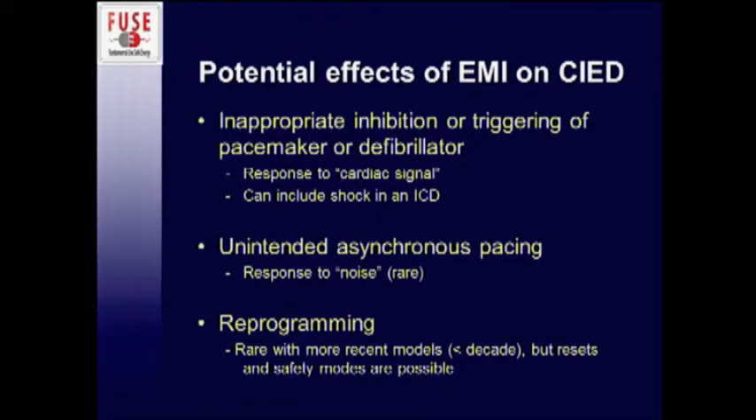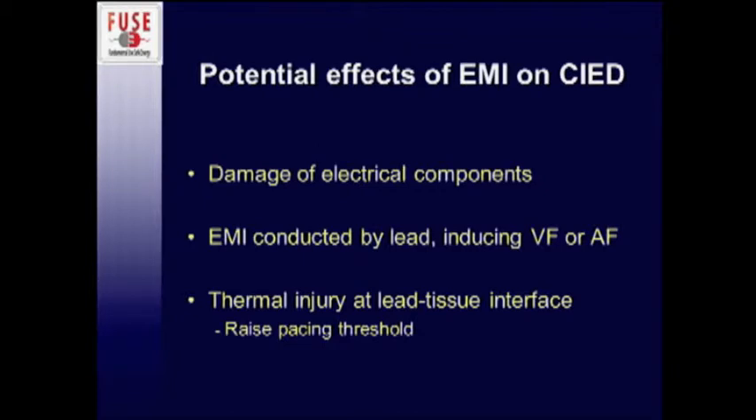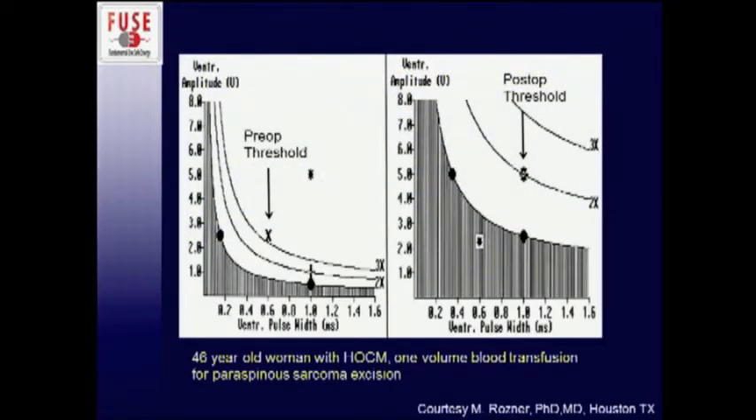What are we looking for in terms of adverse effects of EMI on cardiac devices? The big one is where the pacemaker thinks it's seeing a cardiac signal when it's not, gets inhibited, and doesn't pace when it should. Or for an ICD, it thinks it's seeing V-fib and shocks the patient. Neither is desirable. You can also cause unintended asynchronous pacing or reprogramming, damage the pacemaker itself, conduct energy through the lead and induce ventricular or atrial fibrillation, or cause thermal injury at the lead-tissue interface and raise the pacing threshold — which in a pacemaker-dependent patient could be a serious consequence.